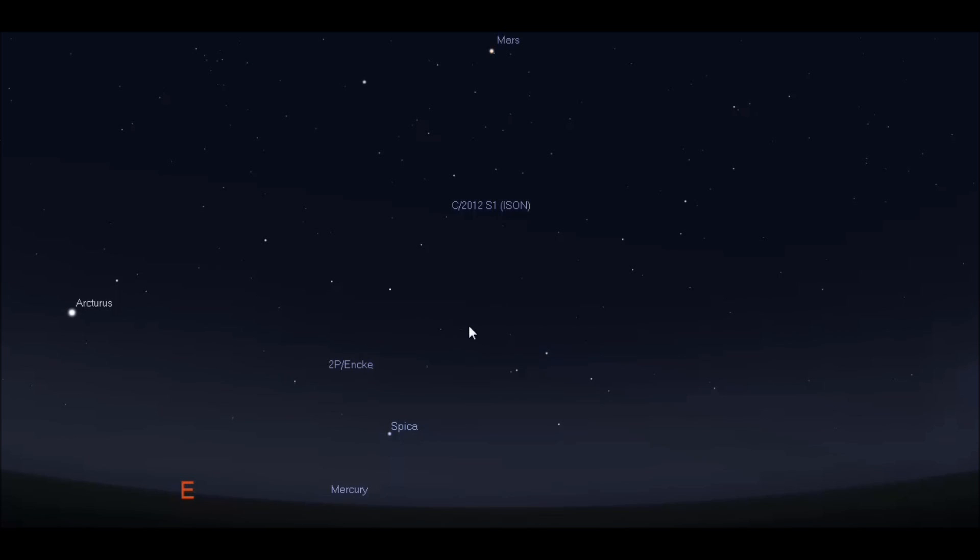We do know that comets affect the sun and that comets cause solar flares. How do we know that? Because we've seen it happen time and time again on the space probes that NASA has in space — SOHO being one of them — where comets come in close to the sun and cause massive flares to jump off.